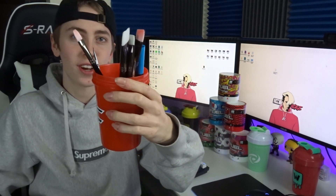Now into the Phase shaker cups. For the first one I have the red Phase shaker cup — I believe this one sold out on the G Fuel website. I honestly just use this one to hold my paint brushes.